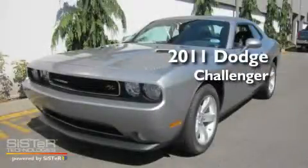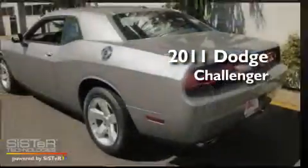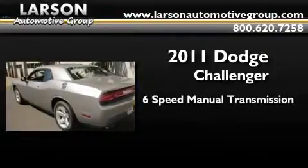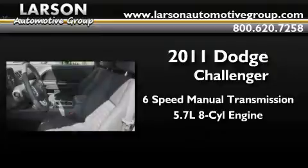This is a brand new 2011 Dodge Challenger. This coupe has a 6-speed manual transmission and a 5.7-liter V8.